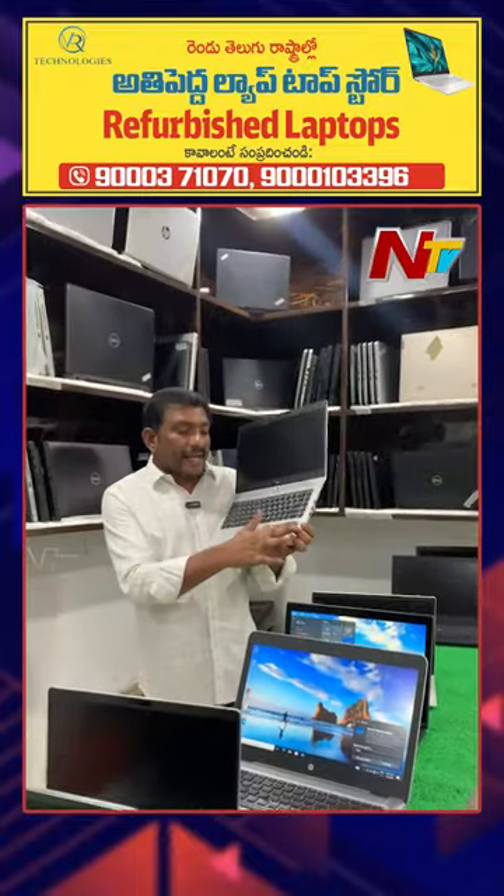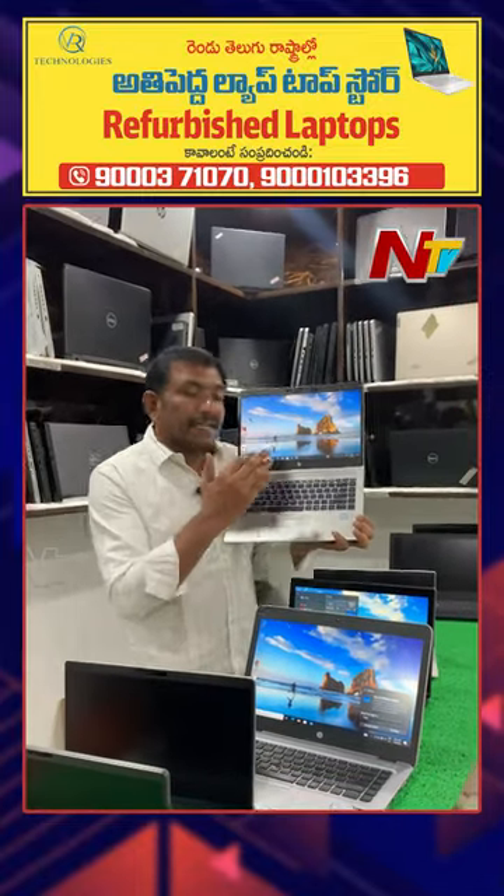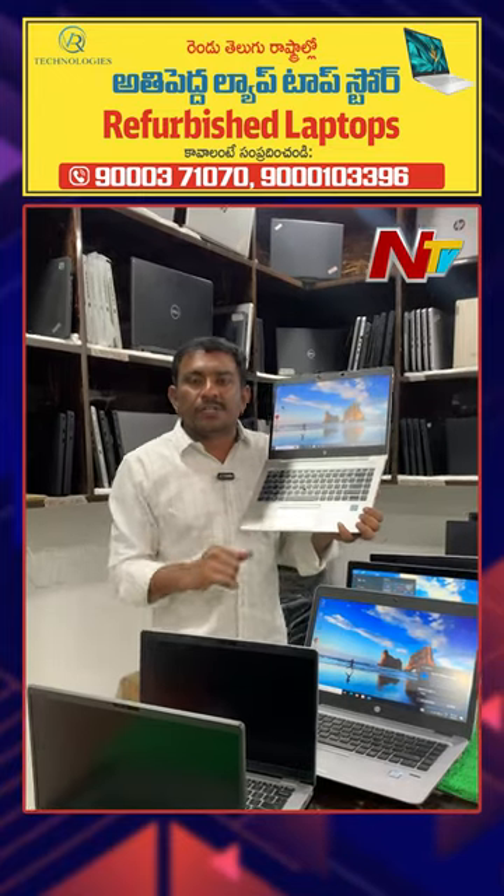Full HD screen, backlight LED, fingerprint, backlight LED. 4-core processor, 8GB RAM, 26GB SSD.